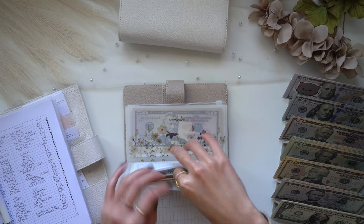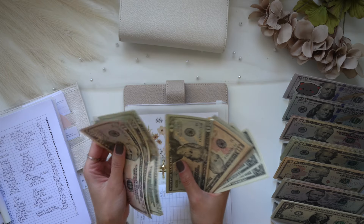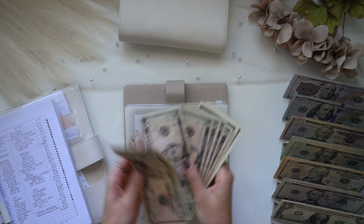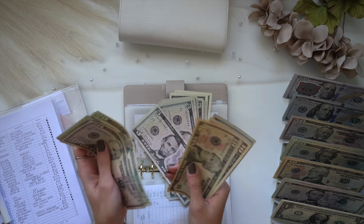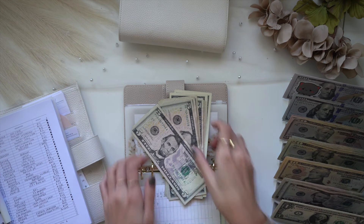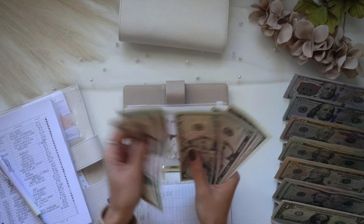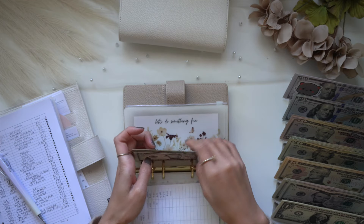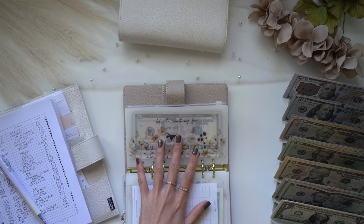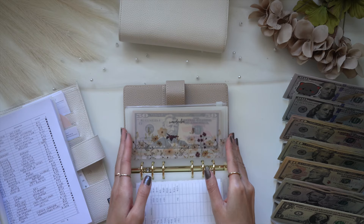Next I'm taking out $140 — that was for our haunted house tickets. After removing that, we have $38 left in that envelope. My boyfriend is going to give me his portion so I'll be putting that money back in, since I'm just paying for it upfront first.